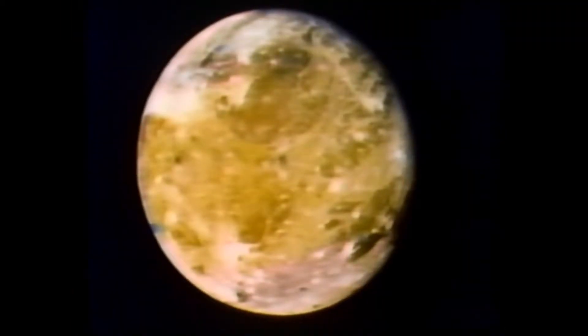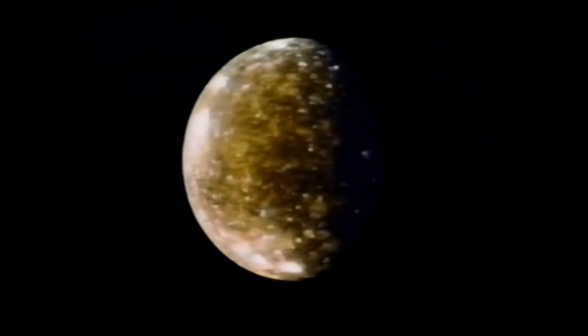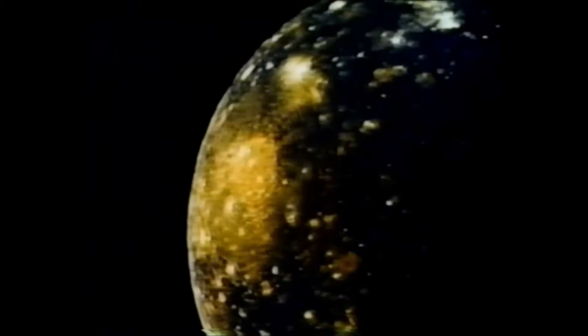Ganymede is as large as the planet Mercury. Its dark, ancient terrain is spotted with white impact scars. Adjacent areas are cut by jumbled patterns of grooves and ridges. Callisto is the outermost of the four large moons. Every inch of its surface bears the scars of billions of years of cratering.